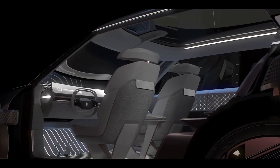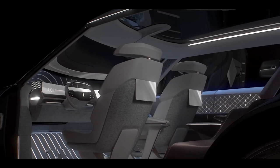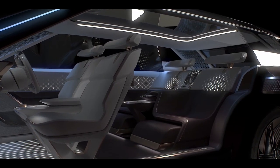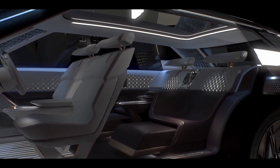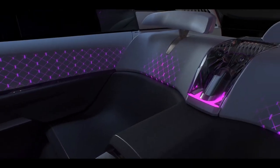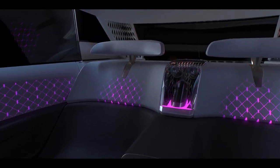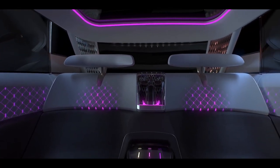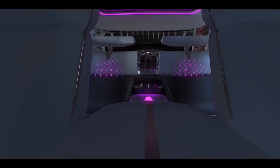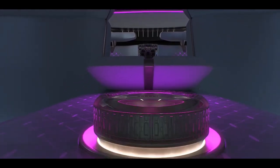The front bucket seats have screens on their backs for rear seat passengers, and they can swivel around to face the fixed second row when the car goes into autonomous driving mode and the steering wheel is stowed away. The sculpted, reclined rear seats have an integrated champagne fridge with glasses, extendable footrests with storage compartments for slippers, additional glass controls and tray tables.